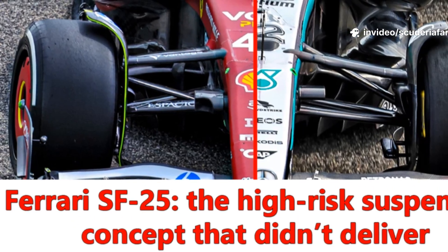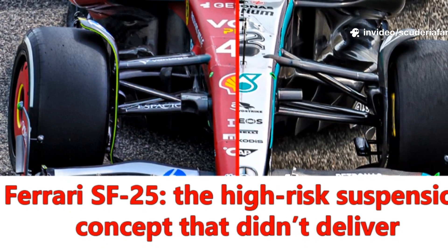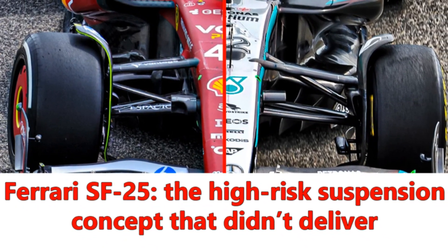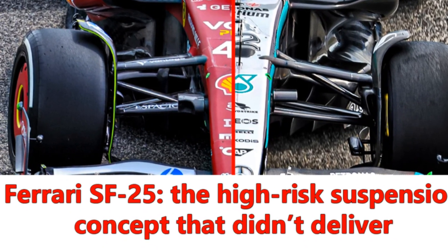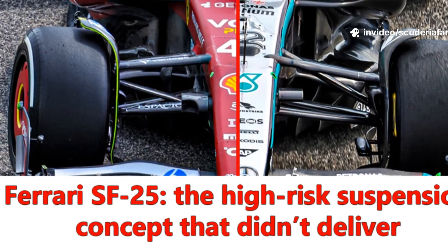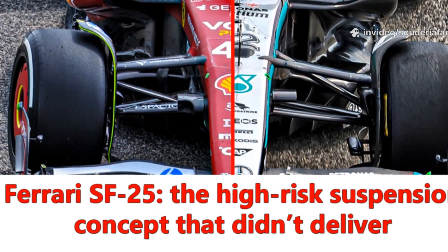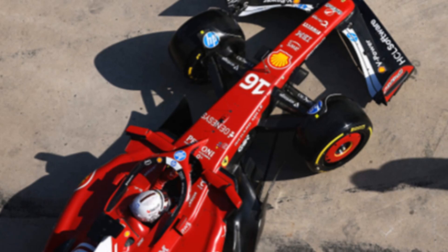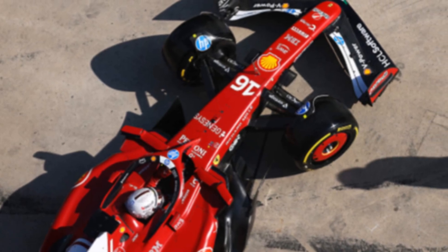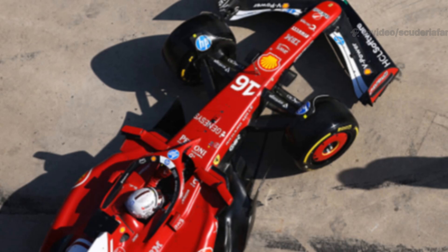In Formula One, the suspension system of a car represents one of the most crucial technical elements that directly influence its performance on the track. It is not only responsible for absorbing bumps and maintaining tire contact, but also plays a vital role in the car's aerodynamic efficiency and overall handling characteristics. Two main suspension configurations dominate design choices: the pushrod and the pullrod systems. Each brings its own unique mechanical behaviors, advantages and disadvantages, impacting everything from structural integrity to airflow management.